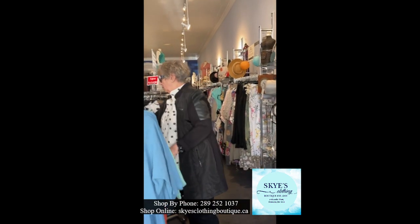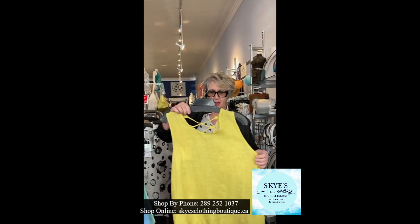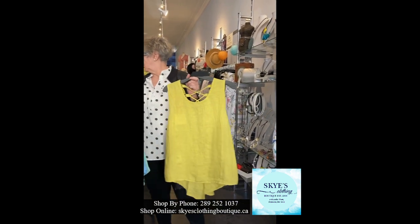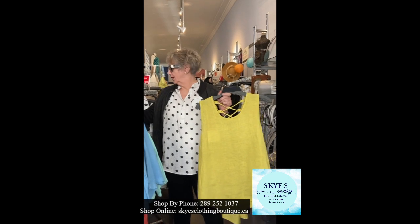The other piece we got in was this one — it's got a mustard color and it comes in small, medium, large. The navy comes in small, medium, large, extra large, and it also comes in black.